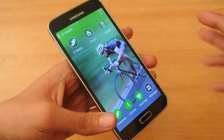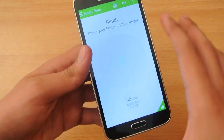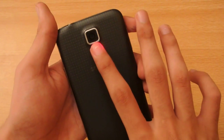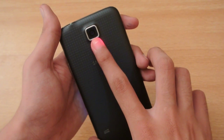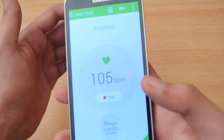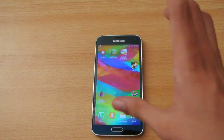Number seven: the Galaxy S5 comes with a heart rate sensor, meaning you can monitor your heart rate by putting your finger here. Put your finger like this and it will tell you your heart rate. As you can see, that's how it tells you your blood pressure.